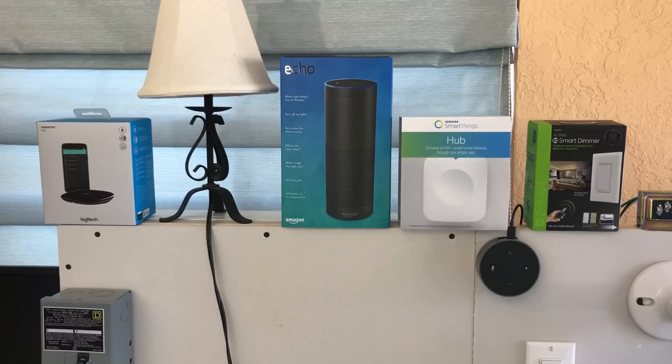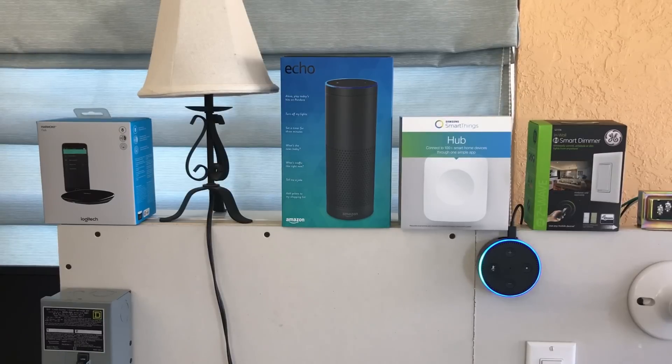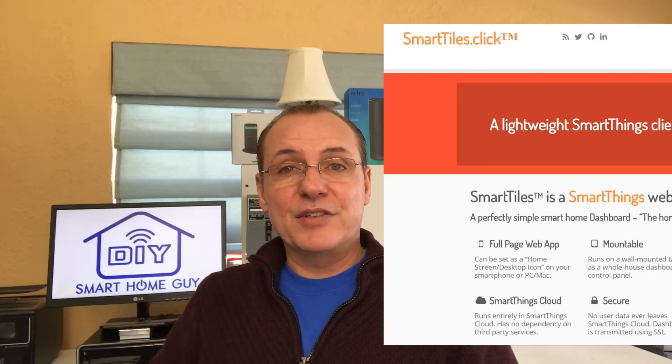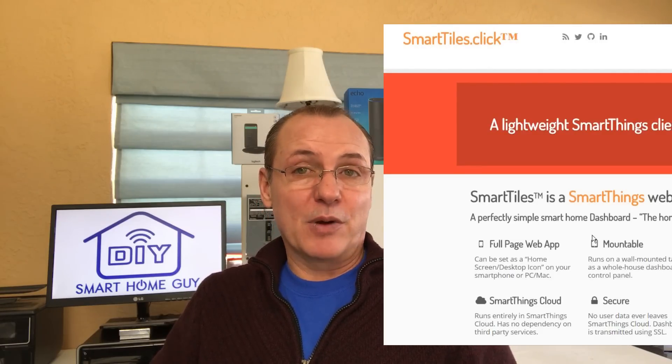So let's get into the solution. The system will consist of the following components: a Samsung SmartThings Hub 2.0, two GE in-wall smart switches to control the lighting and the fan, and the Amazon Echo Dot 2 for overall system control. You could just as easily use a Google Home in this setup, but since Bob already has the Amazon Alexa, we'll go with that. We'll also be bringing in a Logitech Harmony Hub to control the TV. One additional thing we'll bring in is not hardware but software — it's called SmartTiles, a very nice PC interface into the SmartThings Hub.